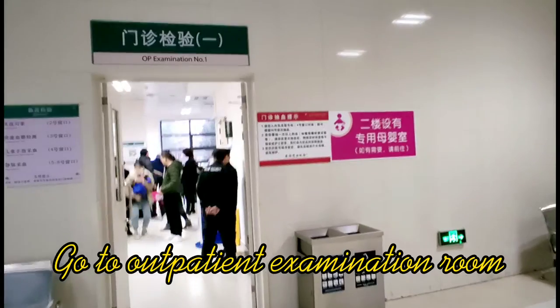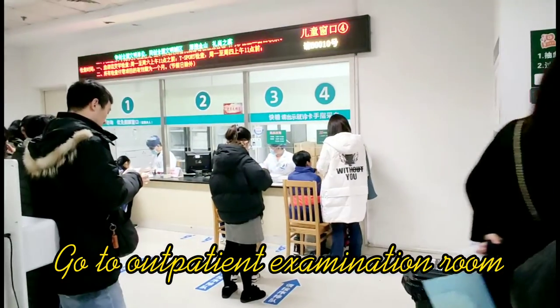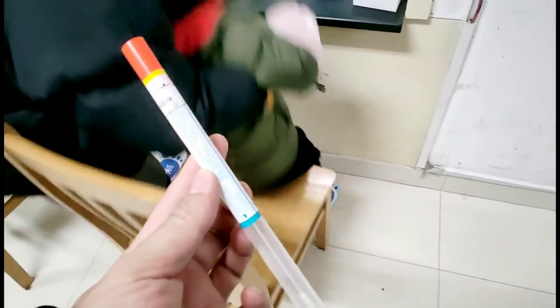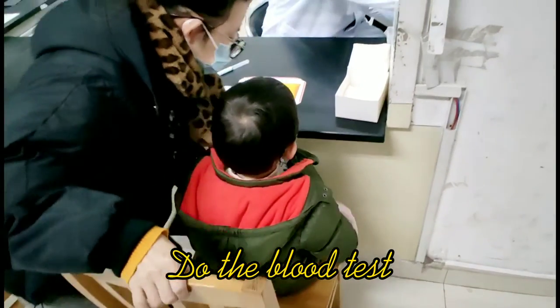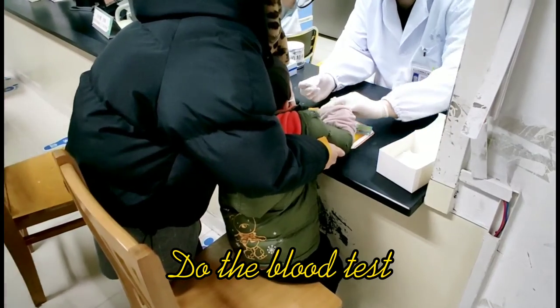The doctor will require further tests, for example a blood test, to know more details about the disease. You queue up until your number is called, then you do the blood test. Here is the tube for the influenza test. My son feels very nervous about the blood test — he is sitting there waiting for the doctor to prick his fingertip.